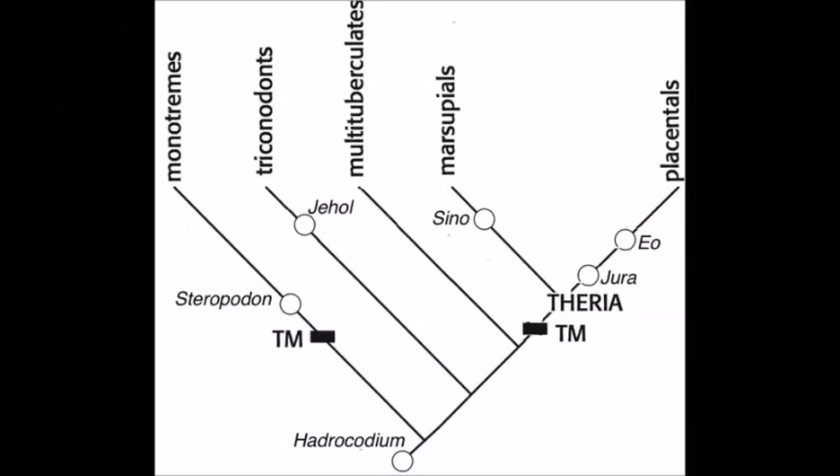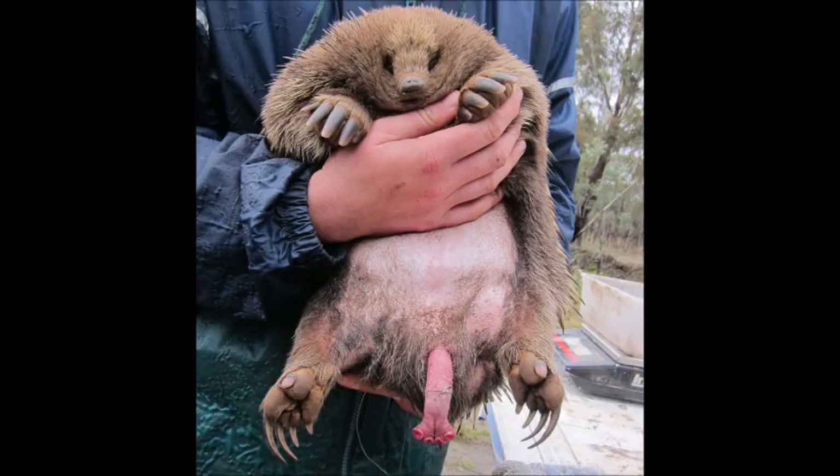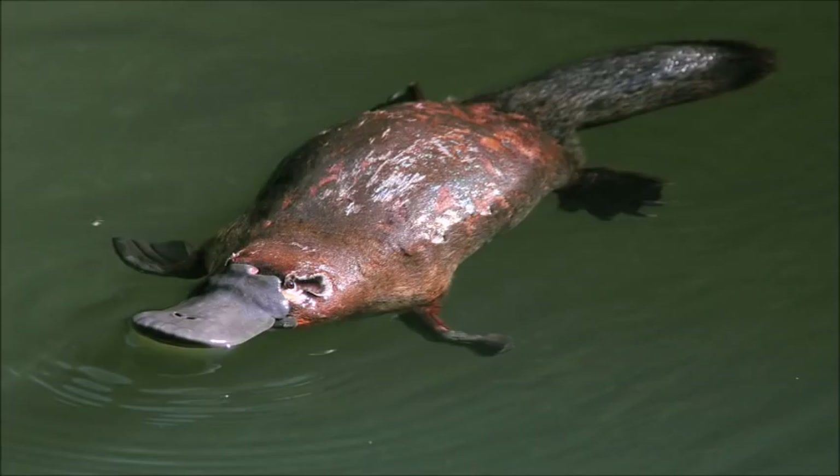The baculum doesn't appear in the earliest mammals and isn't in monotremes or marsupials, even though they have some extremely bizarre sexual organs anyway. For instance, the monotreme penis has four heads, even though only two work at a time. In platypuses, only the left two work because only the female's left ovary functions.